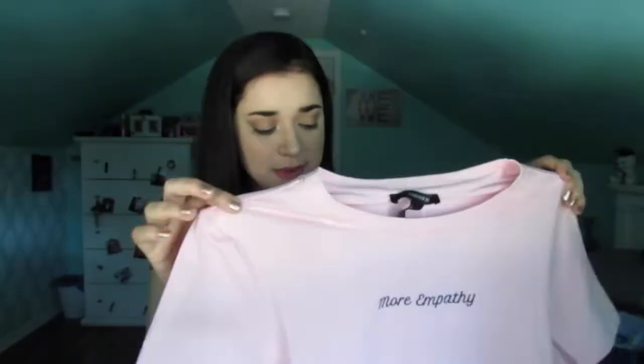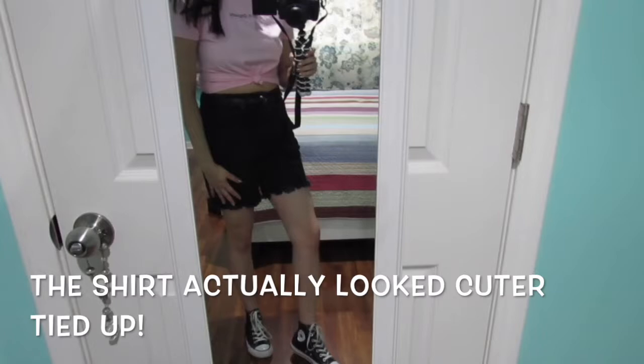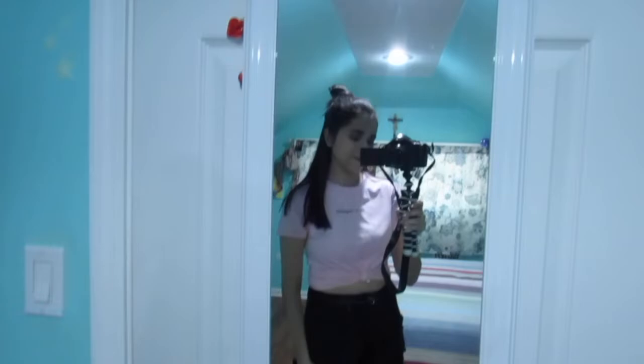I decided to style that shirt with the black denim shorts I just showed you. I tucked the shirt into the shorts and used the same thin black belt from the previous outfit. Then I paired this with my black high top Converse.